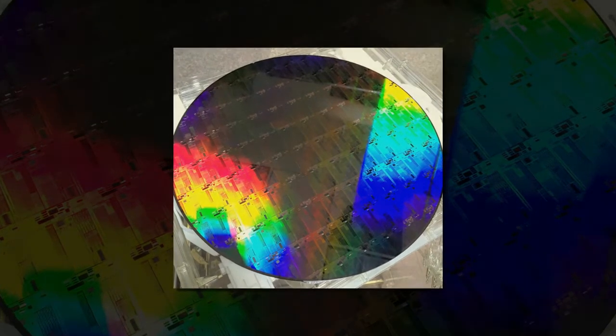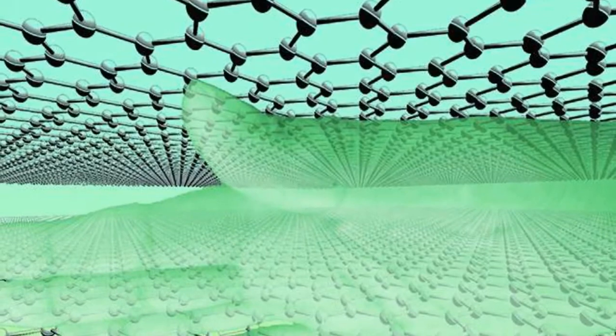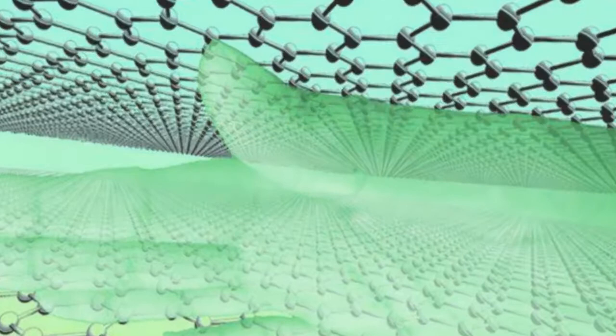Graphene is traditionally an excellent electronic material, but is inefficient for optical applications, absorbing only 2.3% of the light incident on it.